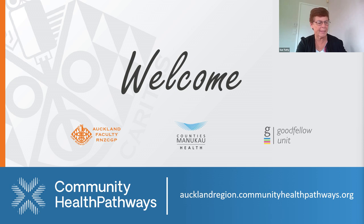Good morning, Marina, everybody, and welcome to our webinar today. I'm Sue Tutte, and I'm the chair of the Auckland Faculty Board for the College of GPs.